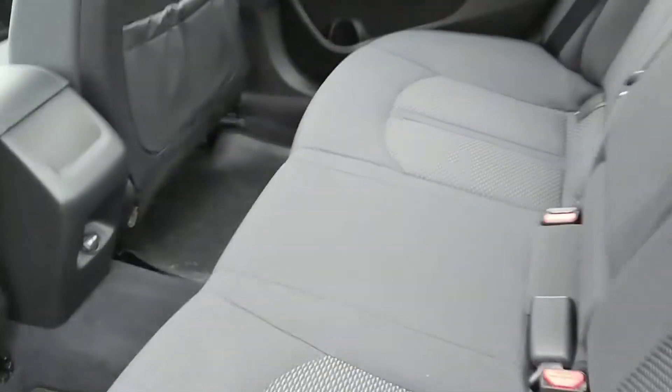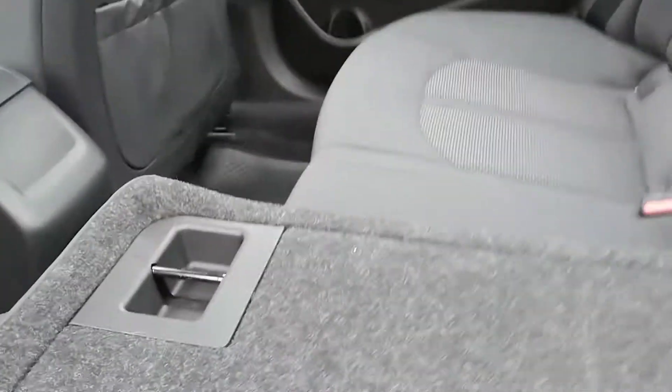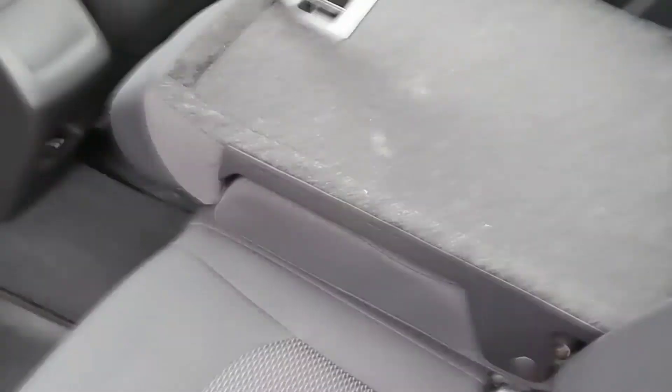Did I say these seats are heated? That's right, these back seats are heated. And if we want to bring this down, it makes more storage and you get all that pass-through storage. You can fit so many things in here — you could even sleep back here if you wanted to with all that extra space.